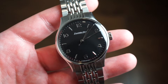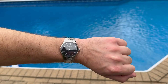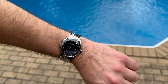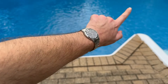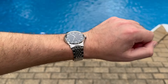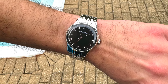Here's a wrist shot on my 6.75-inch wrist. The watch is very comfortable, wears flat, and can slip under a cuff. You can wear it dressed up or down — it'll look great with a suit. At 38mm by 46mm lug-to-lug (about 47mm including the bracelet end links), it doesn't wear too large.